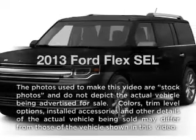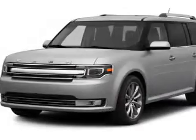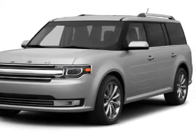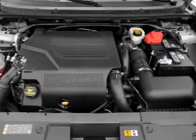Check out this 2013 Ford Flex. If you're looking for an automobile with great attributes, look no further. With a reliable six-cylinder engine, the powertrain includes all-wheel drive, driven by a six-speed automatic transmission.